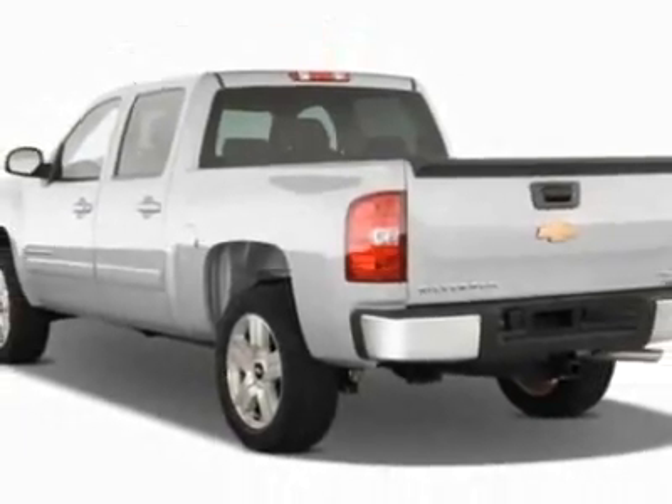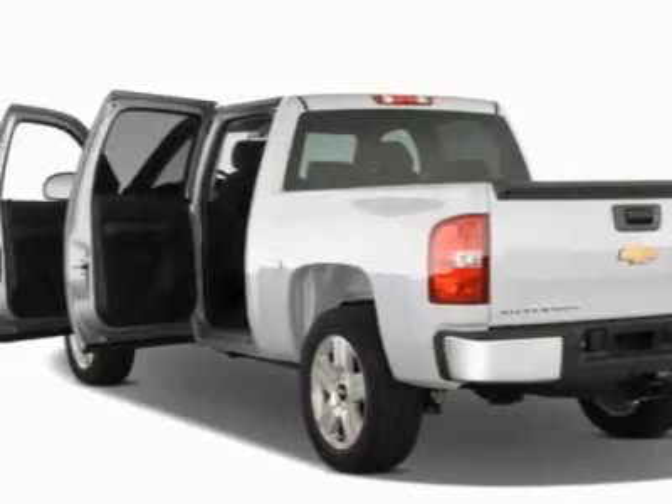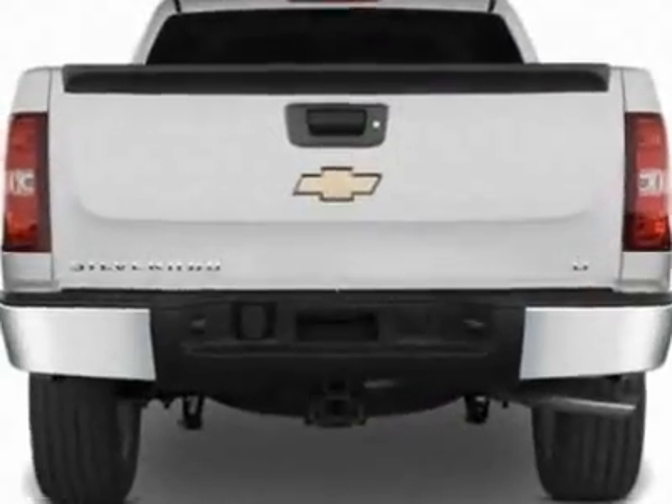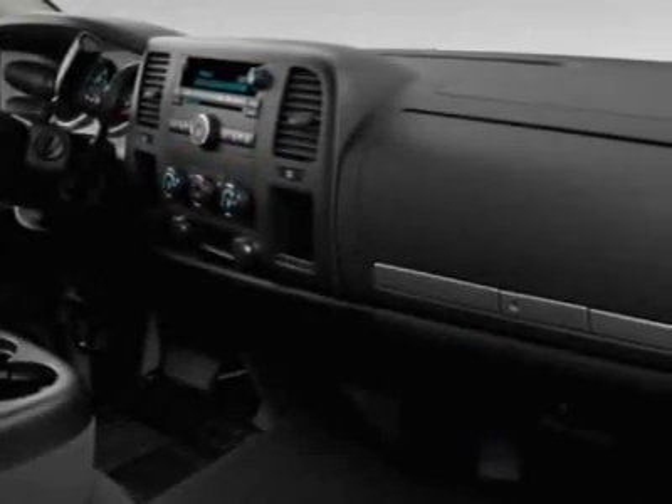This Silverado 1500 boasts a 5.3 liter engine and has an automatic transmission. Additional options for this vehicle include power steering, AM FM stereo, air conditioning and driver airbag.